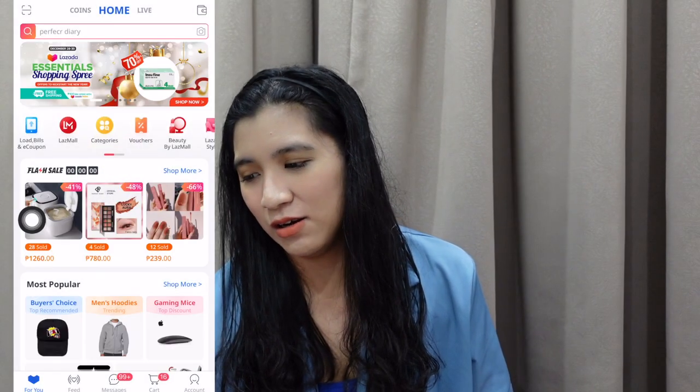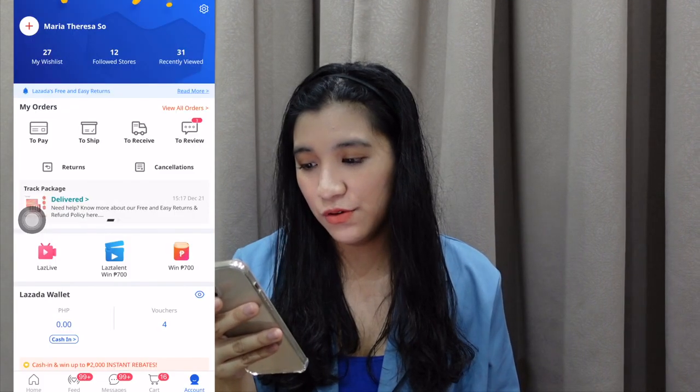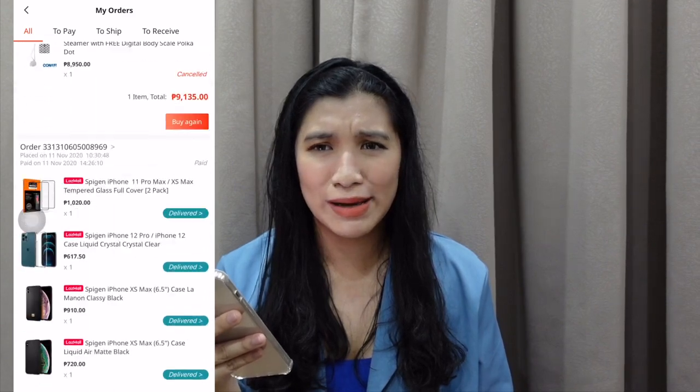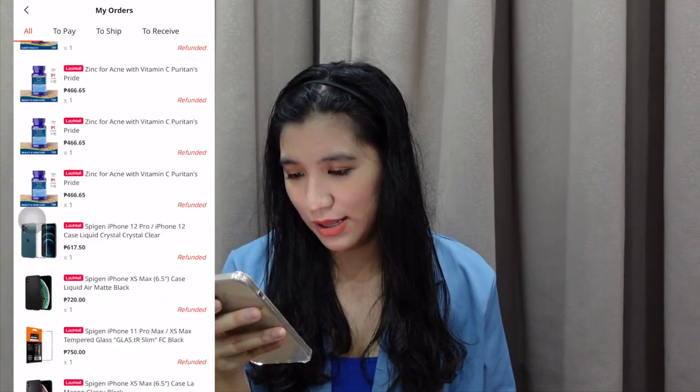I'm really so nervous. Baka pag nakita ko yung how much I spent, hindi na ako gagastos next year. So eto na, bubuksan na natin ang orders, my orders in Lazada. View all orders. Ang dami! Ito pa to? Ba't ang dami, girl?